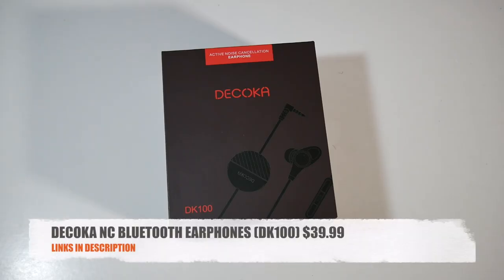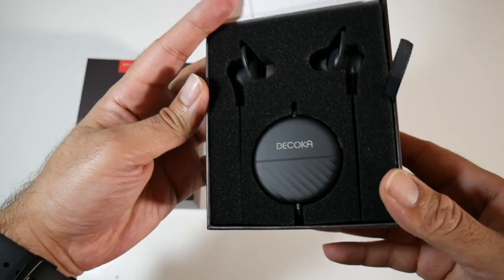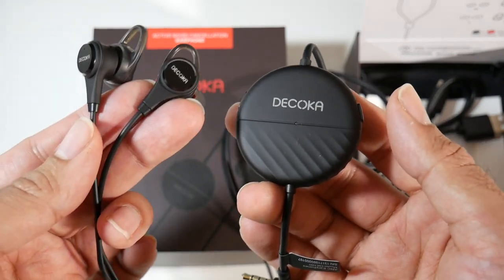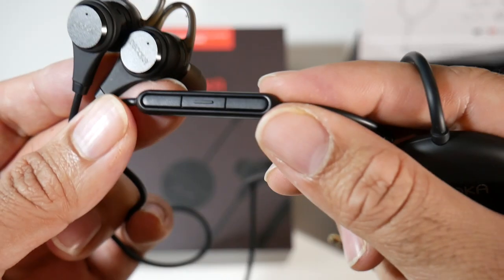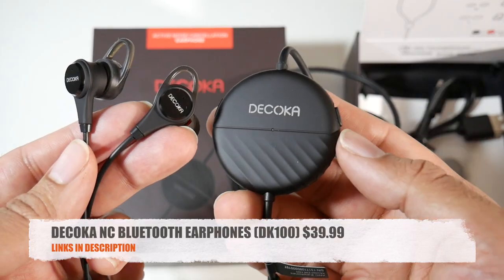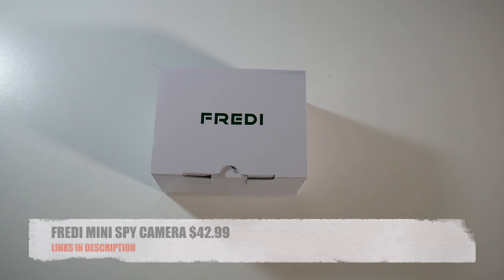Cool product number ten is the Decoca noise-cancelling Bluetooth earphones for only $39.99. These are active noise-cancelling Bluetooth earphones which provide 20 hours of music playtime and take only two hours to charge. You get a comfortable fit, powerful sound, noise cancelling, and a built-in microphone for phone calls. At $39.99, that's a great price for a very high quality pair of earphones by Decoca.